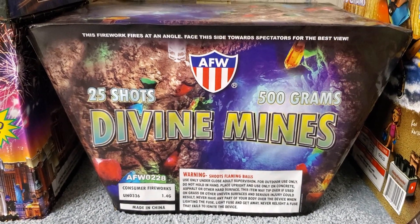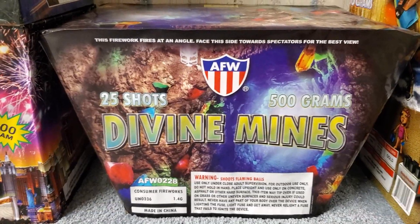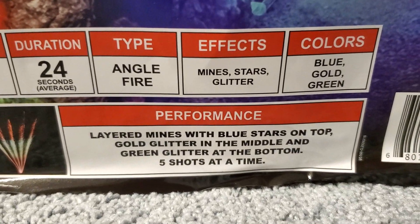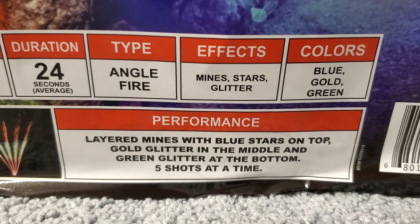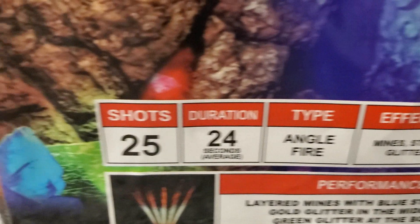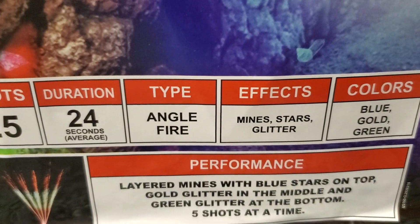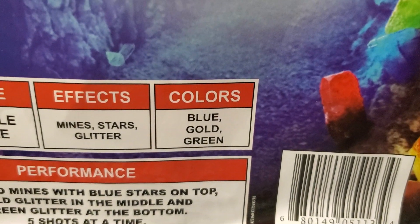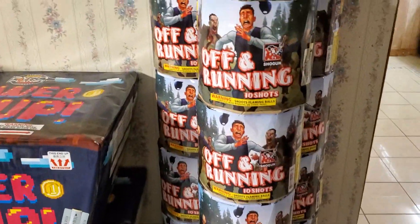The third and final cake in this assortment is called Divine Mines by AFW, 25 shots. The performance is layered mines with blue stars on top, gold glitter in the middle and green glitter at the bottom, shoots five shots at a time. 25 shots, duration 24 seconds, angle fired cake. Effects are mines, stars and glitter. Colors are blue, gold and green.